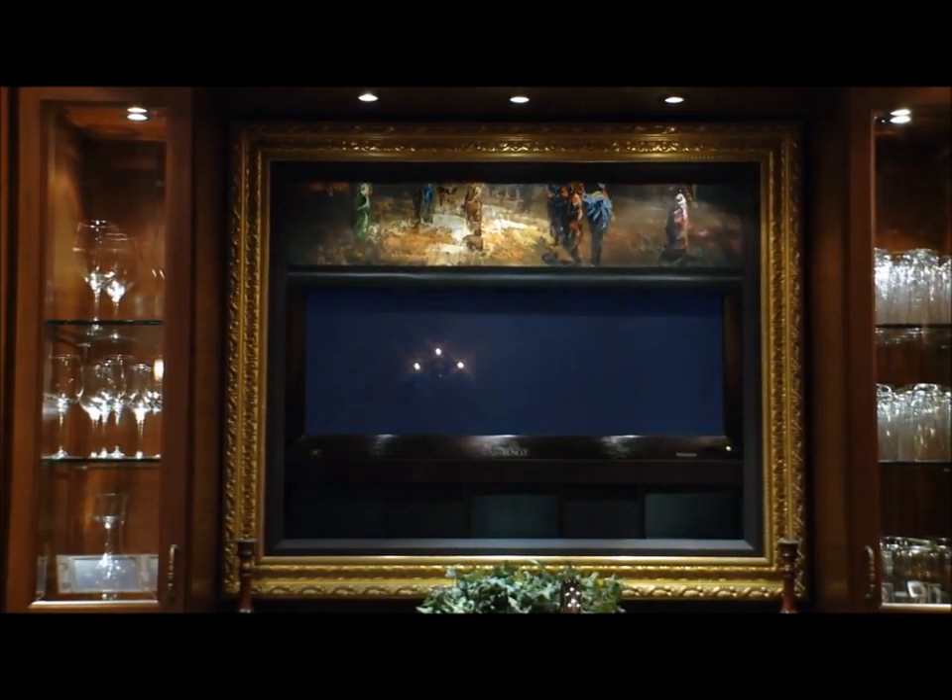Beautiful piece of art — we think it's very cool. It conceals a flat panel TV. Looks very, very cool when it's down, and also equally cool when it's up.